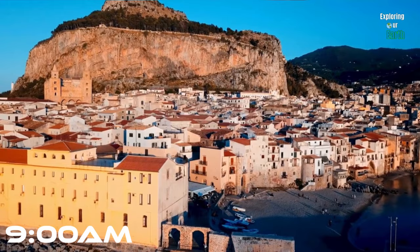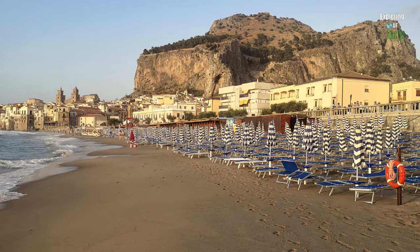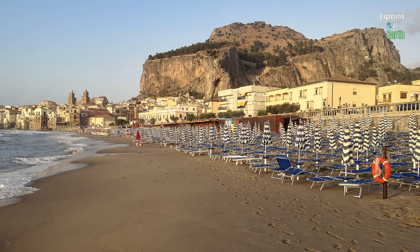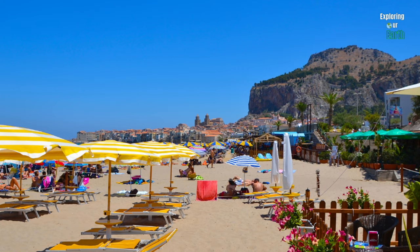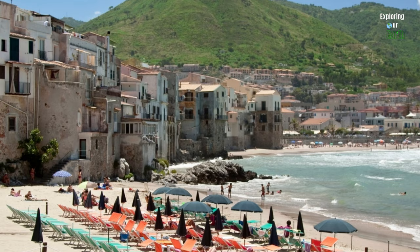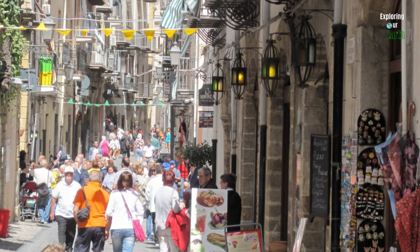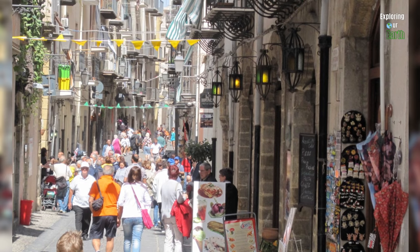Day 3, we swap the city for the picturesque coastal town of Cefalù, offering a variety of attractions and activities for travelers to enjoy. It's about an hour train ride from Palermo, where you can fully experience your Sicilian dream, unwinding beneath colorful beach umbrellas and enjoying the warm waters. When you're not at the beach, take a walk through the town's charming cobbled streets and immerse yourself in the local culture while admiring the charming architecture and exploring local shops and lovely cafes.